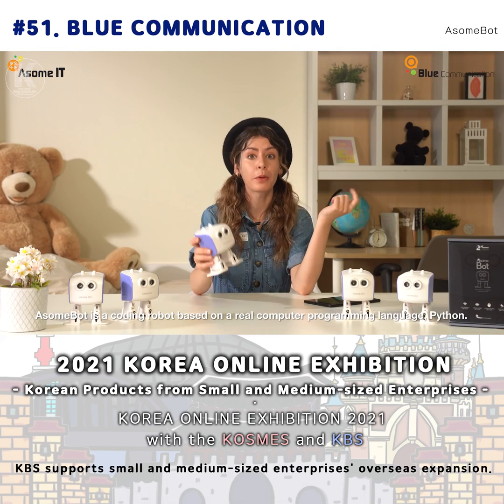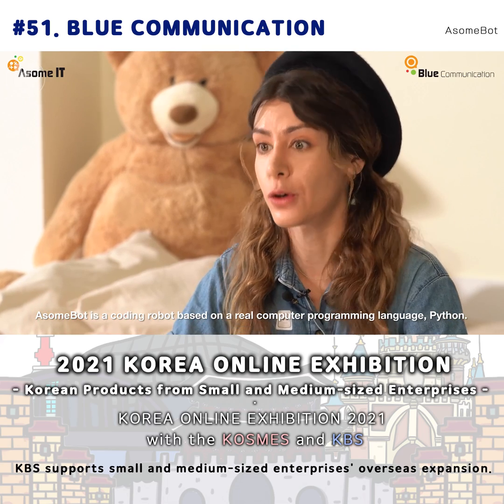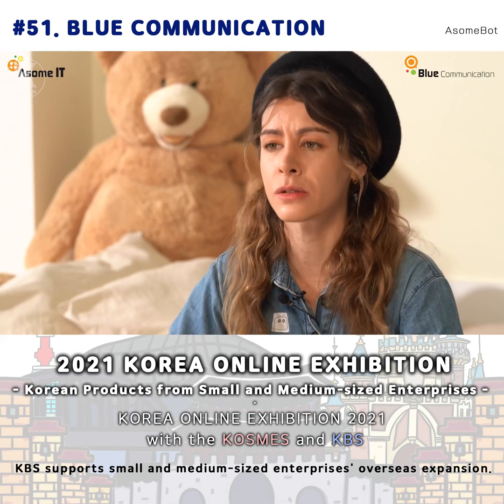Python is the most popular programming language in recent years and AwesomePod is a coding robot based on Python. He's an interesting friend who helps people study coding, which is hard to study alone.